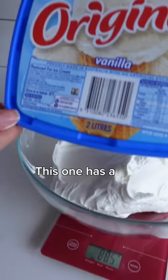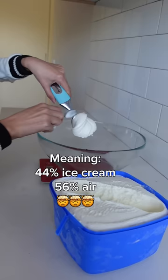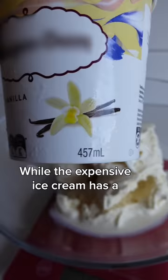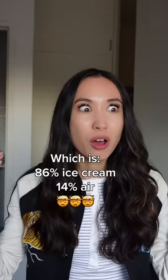This one has a volume of two litres but it weighs 885 grams, meaning it has 44% ice cream and 56% air, while the expensive ice cream has a volume of 457 milliliters but weighs 391 grams, which is 86% ice cream and 14% air.